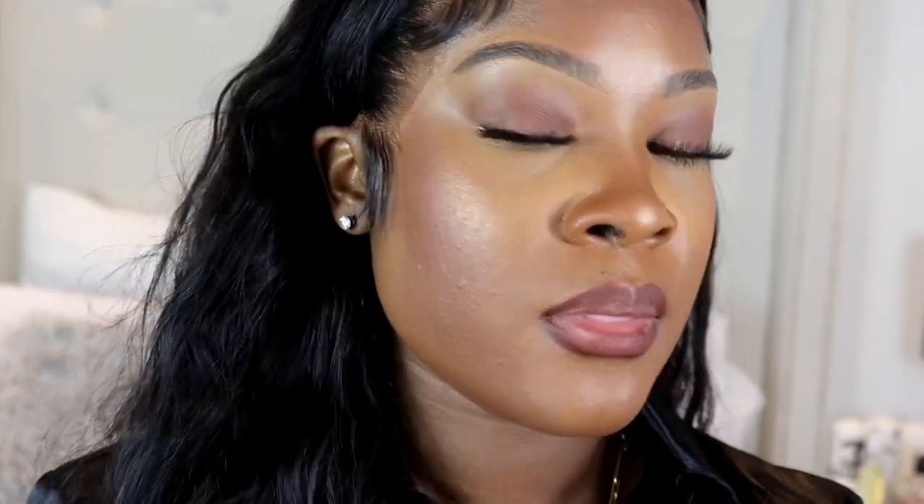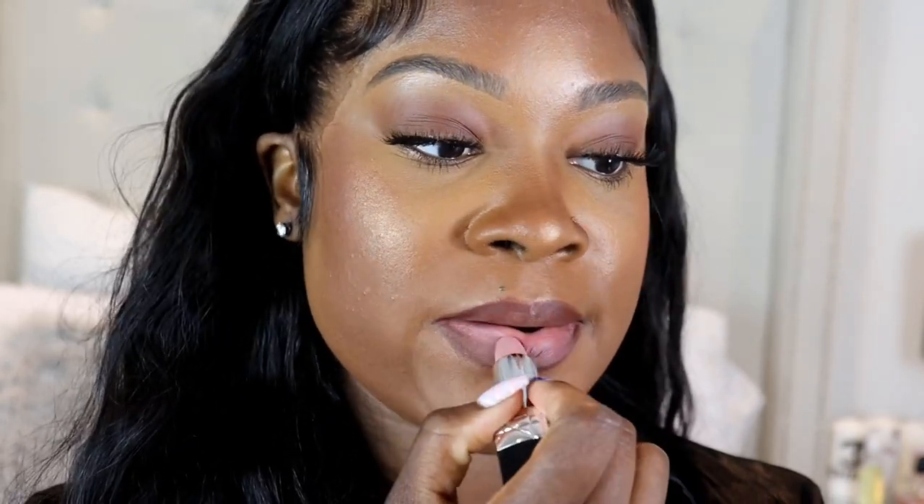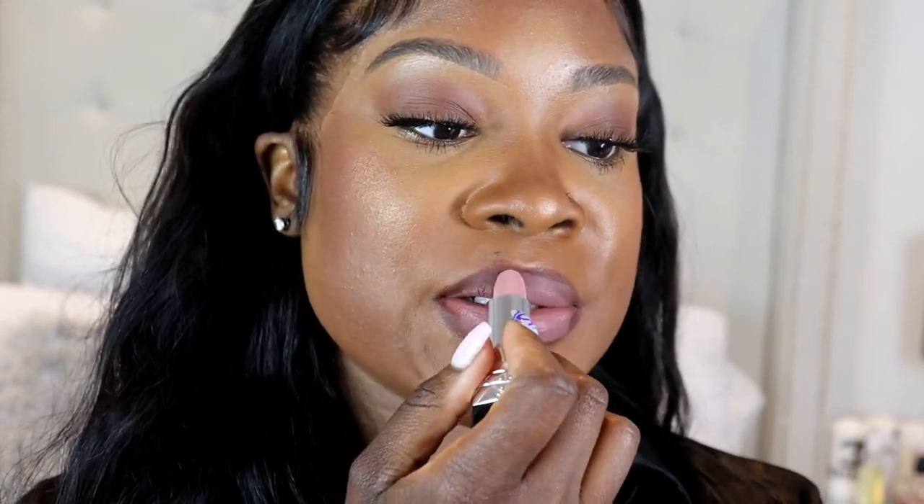Alright guys, so the next combo — same lip liner, the MAC Chestnut — and I'm going to go in with this Dior lipstick. This is the color 220 Beige Couture Velvet. So I'm going to line my lips. Alright so I'm lined, and this one is like a true nude — it has kind of a pinky undertone but it's a true nude for the most part. I'm just applying that, and this one is more of a matte finish.